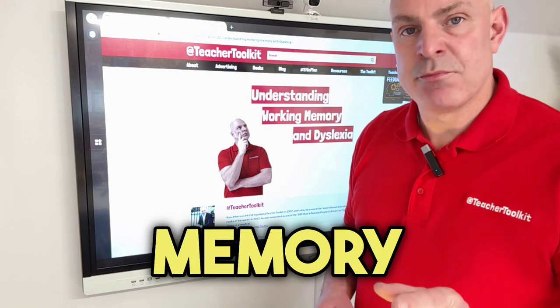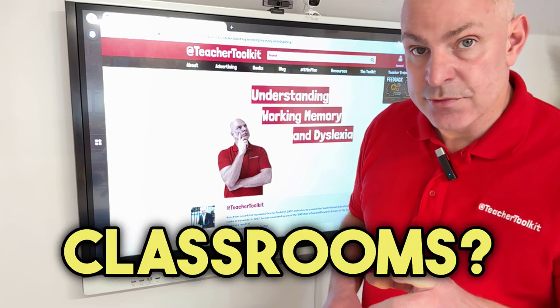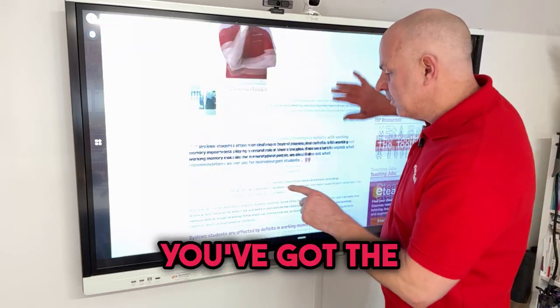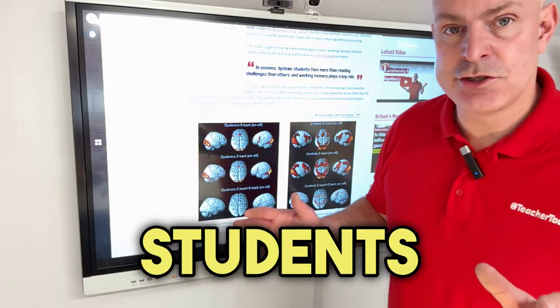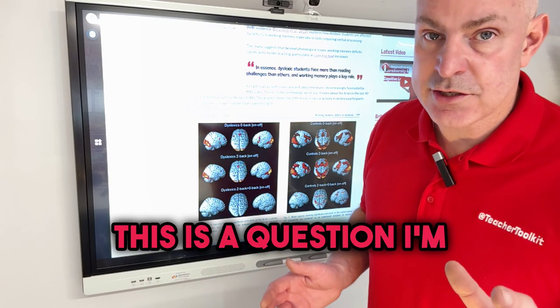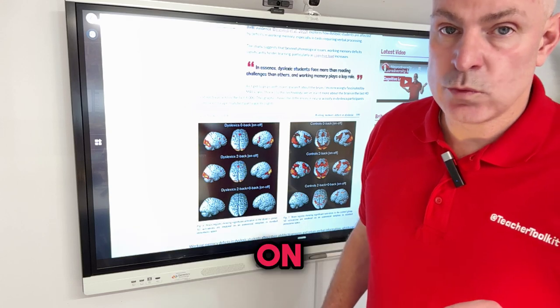How does working memory impact on dyslexic students in your classrooms? Now in this new blog you've got the research paper, but more importantly you've got this important MRI scan. Now dyslexic students in our classrooms - this is a question I'm thinking about a lot more as I explore research on working memory.